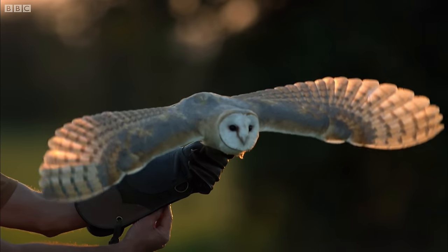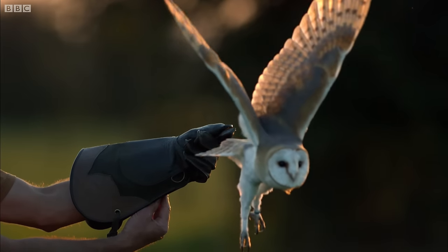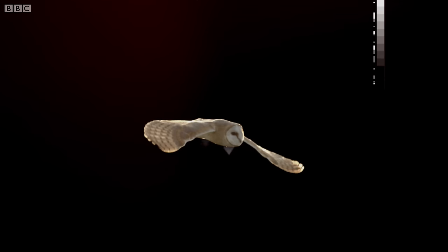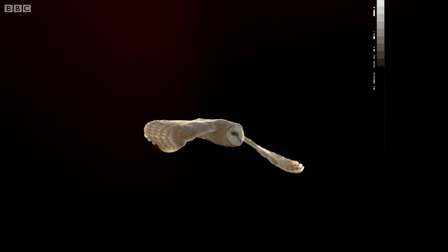For a bird to take to the air, it has to overcome two forces: gravity, the invisible pull that keeps us grounded, and drag, which is the resistance we experience as we move through the air.